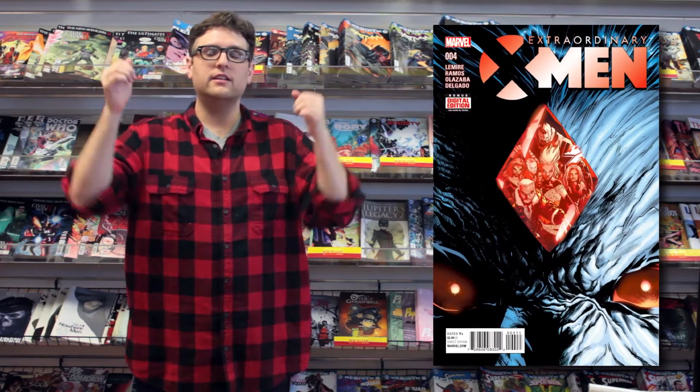Recently, Mr. Sinister was on the cover of Extraordinary X-Men issue 4. For whatever reason, that book had a small print run and was really hard to find, and it's already hitting the low teens on eBay. So make sure to check your collection and see if you're sitting on that one.